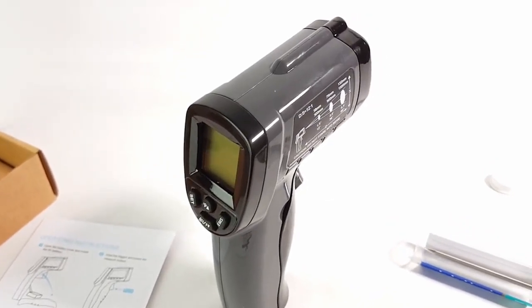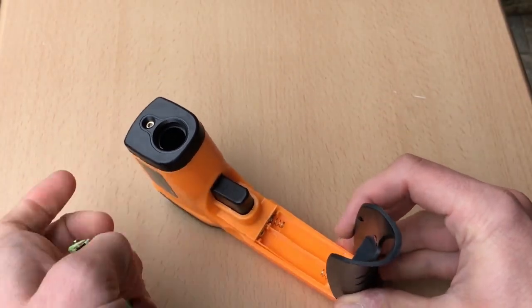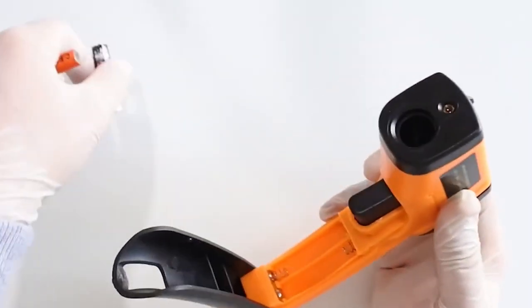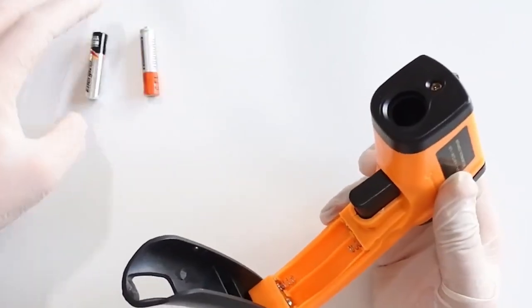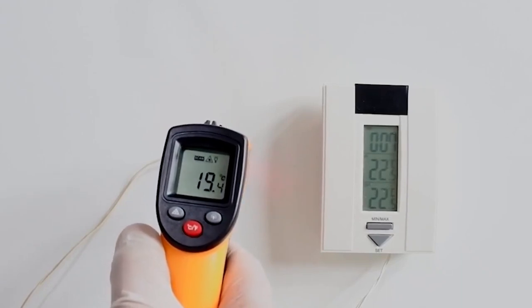With a quick reading large screen LCD display, 304 stainless steel probe, and a high precision of plus or minus 1 degree Celsius, this device can measure internal temperatures from negative 50°C to positive 300°C. It can be used for both residential cooling and cooking.